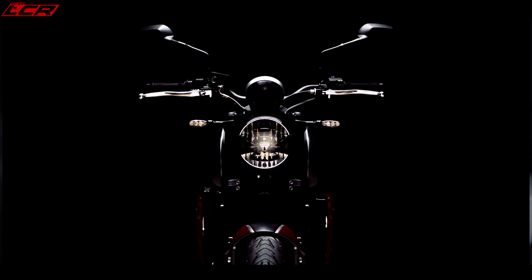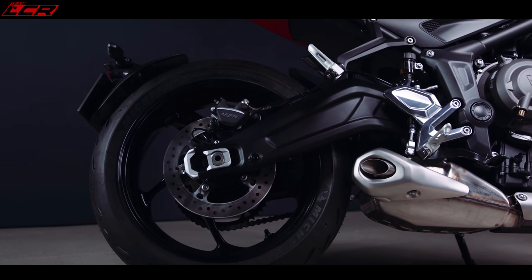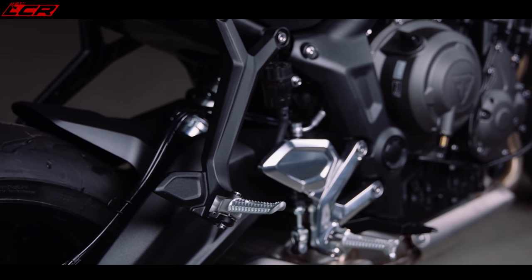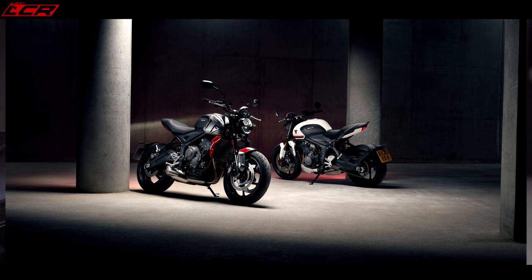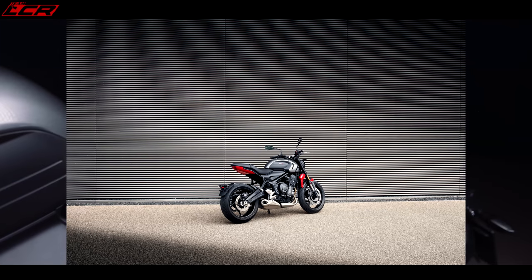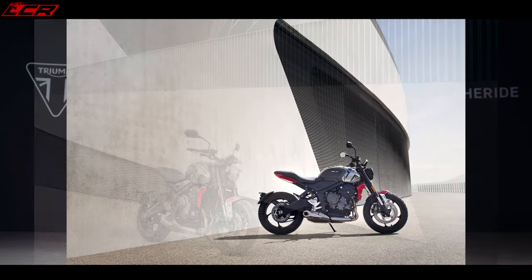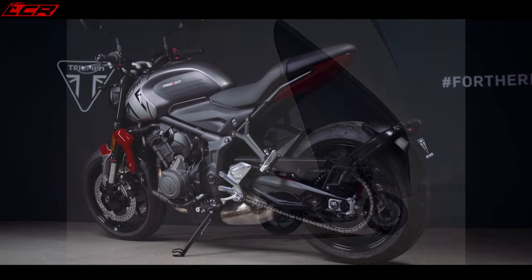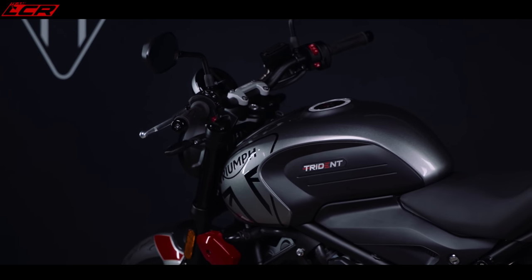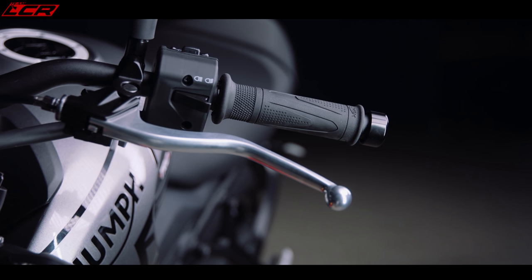Triumph say it's got a sporty, agile and dynamic confidence to the riding experience — meaning it's a very well-handling, well-set-up bike. It's also got an 805mm seat height, so it's quite a low bike and they're really aiming this to meet everyone's needs. The setup is specifically designed to set a new benchmark for handling, delivering confidence-inspiring, agile, fun riding with light steering, a low seat height and slim width. The ergonomic setup is designed to suit both experienced and new riders, with a riding position that's comfortable but also engaging — perhaps similar to the Street Triple, with a slight sporting lean.